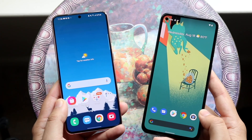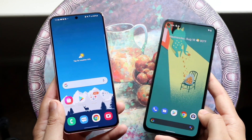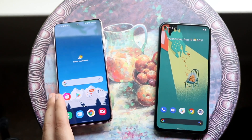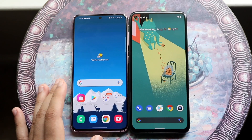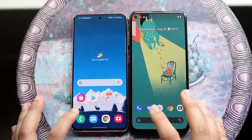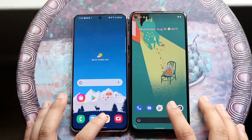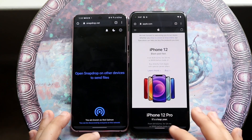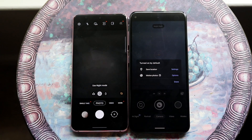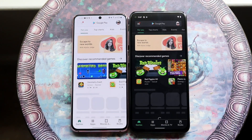Now let's do a speed comparison. The Pixel 5a has the Qualcomm Snapdragon 765G chipset with 6GB of RAM, but the Galaxy S21 has the Snapdragon 888 with 8GB of RAM. Let's clear all background apps and get into it. Testing phone calls — the Galaxy S21 was faster there. Chrome loaded roughly about the same. Cameras opened with a little bit of a difference on both.